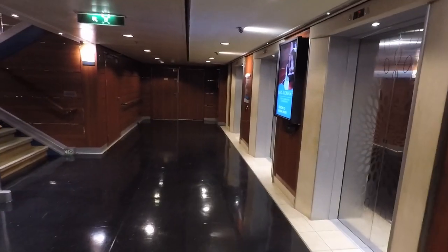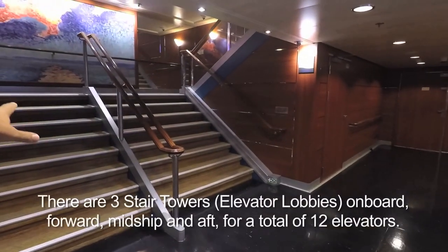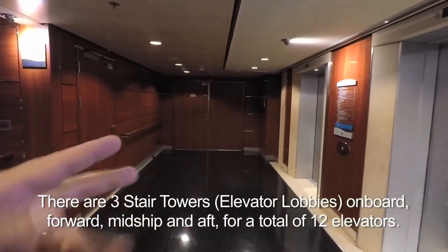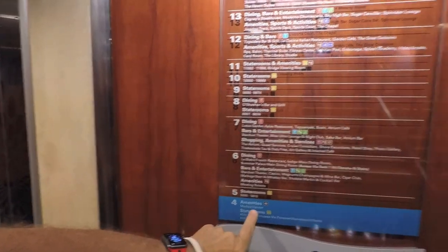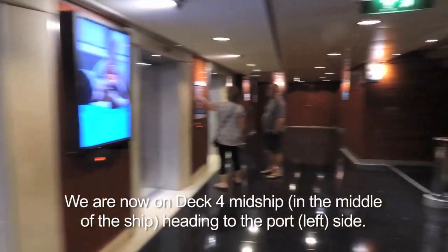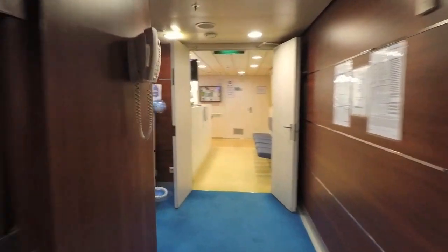See you in a few. We are on Deck 4 midship in the elevator lobbies. There are four elevators — three sets: fore, aft, and midship. We're on Deck 4 and the only thing down here is the Medical Center, which is right here.